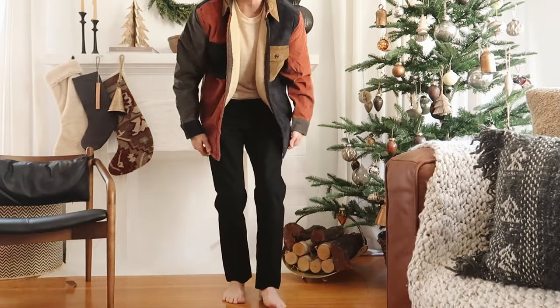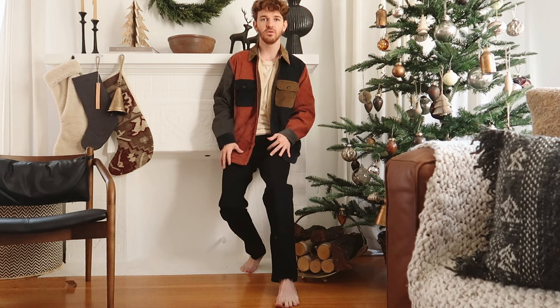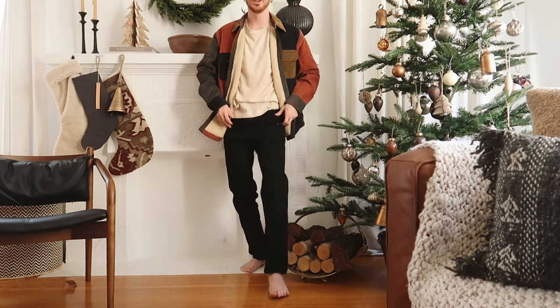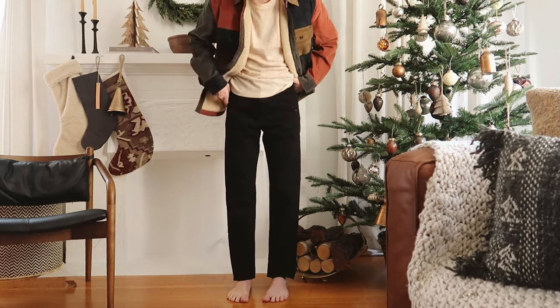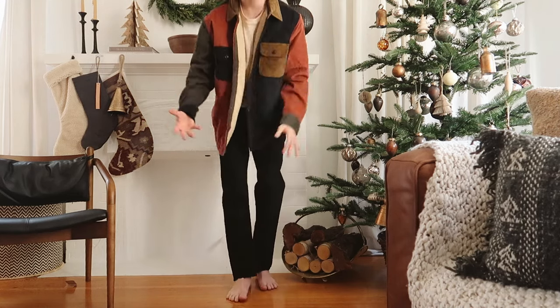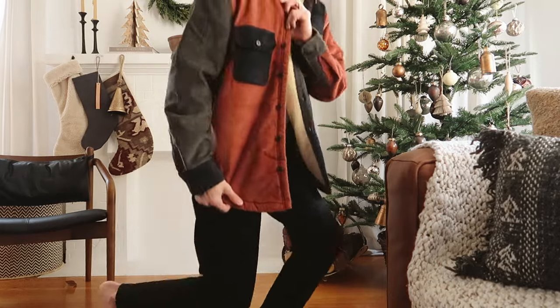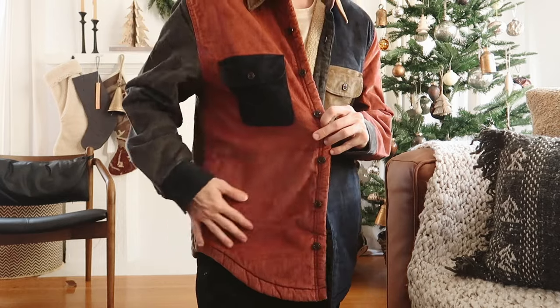Look at this outfit — how cute is this jacket? I'm obsessed with it. I have the t-shirt from J.Crew, the denim which I absolutely love — nice and straight legs with a kind of vintage quality — and then the jacket, which has this nice shearling interior so it keeps you warm, and it's made of corduroy. If you don't know where to shop this holiday season, one hundred percent check out J.Crew.